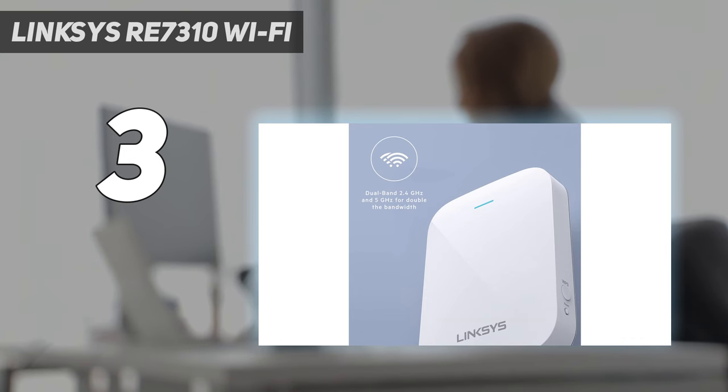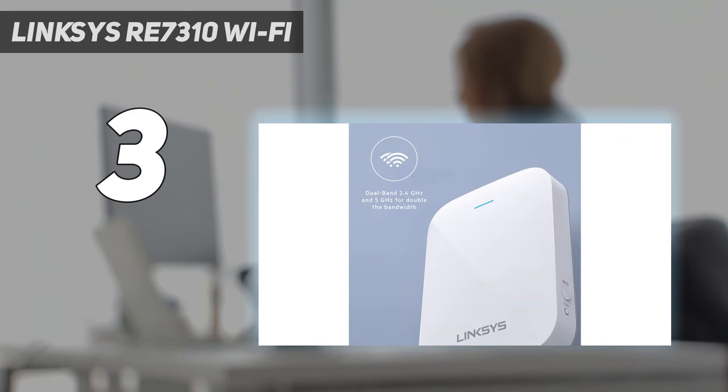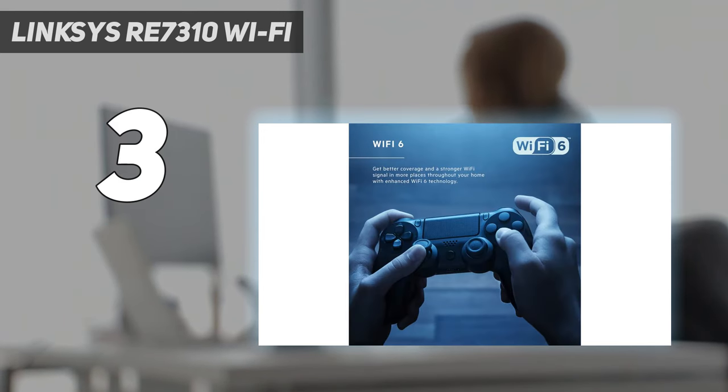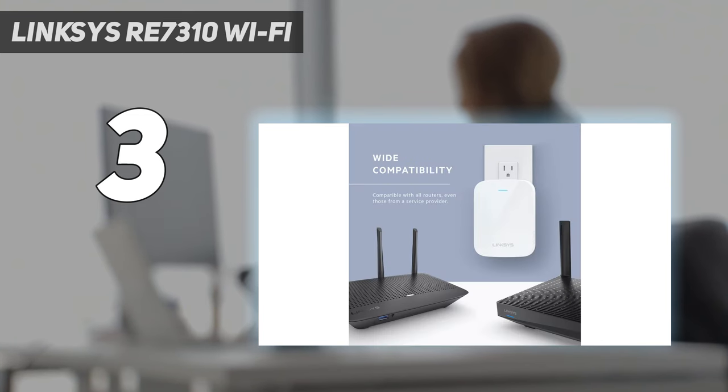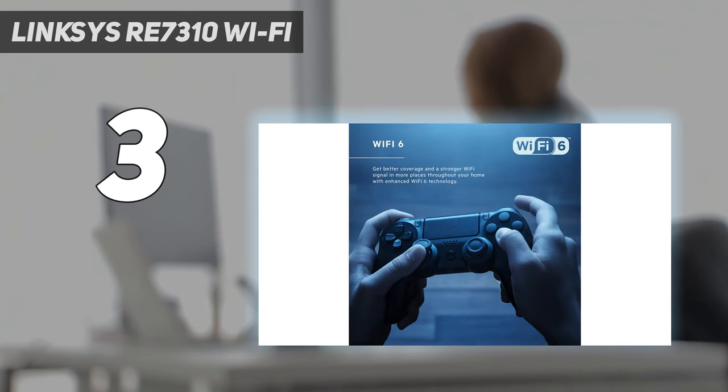However, there's no way to turn this LED off, nor is there a startup and configuration app — you need to use a connected browser instead. The Linksys RE7310 can connect with up to 20 clients at once and, just like the other top Wi-Fi extenders on this list, it uses the latest Wi-Fi 6 technology including MU-MIMO, beamforming, and 1024QAM modulation. It lacks both Ethernet and USB ports, but it does have a WPS button on its side for quickly connecting wireless devices.